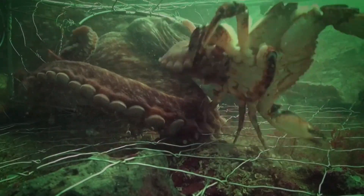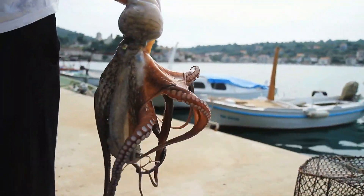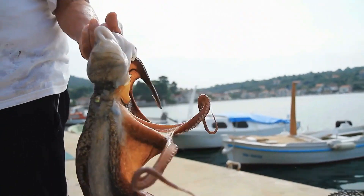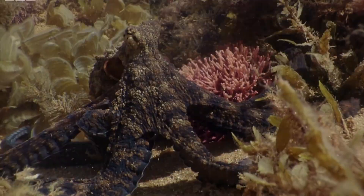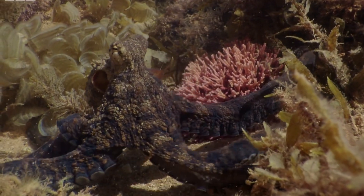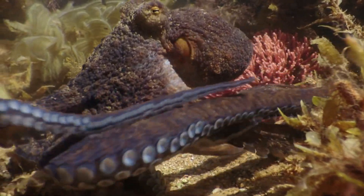While exploring the ocean's depths, we find the incredible world of octopuses, full of varied and fascinating species. Each one is unique, adapting in its own way to life underwater. In the West Pacific, particularly near the beautiful waters of Indonesia, the mosaic octopus makes its home.